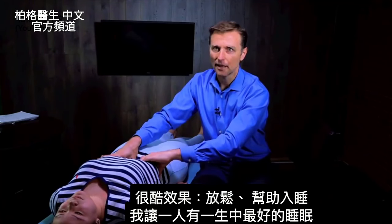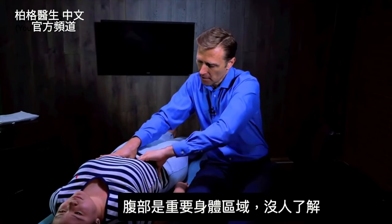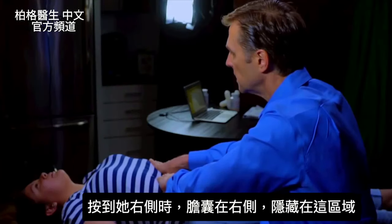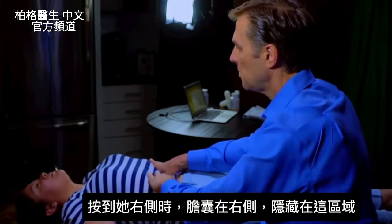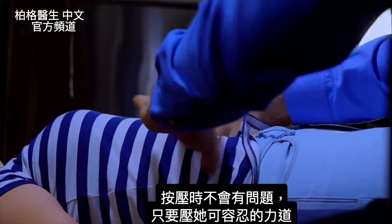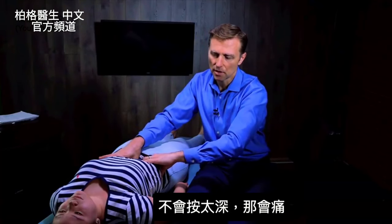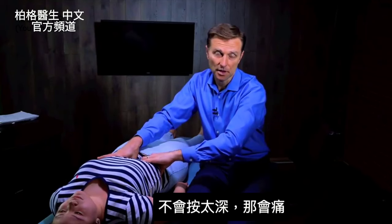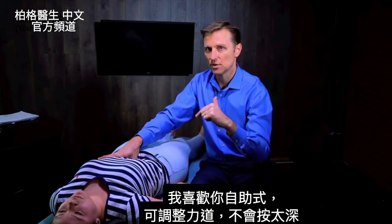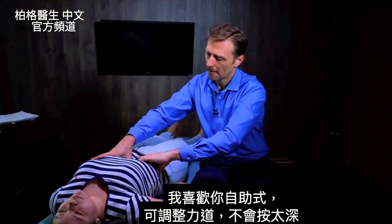This is a really important area of the body that no one works on. As I'm coming up to the right side, you do have the gallbladder on the right side, but that's kind of tucked through this area and it's not going to be a problem when you press on that. You just have to press to the tolerance of the person so you're not going too deep, because it could be sore. That's why I like to have you do this on yourself so you can adjust the pressure and not go too deep.